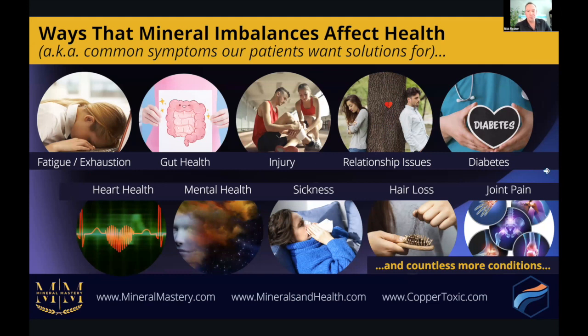Ways that mineral imbalances affect health — common symptoms that our patients want solutions for — can include everything from fatigue, exhaustion, gut health, injury prevention, injury healing, relationships, emotions, diabetes, heart health, mental health, sickness, hair loss, joint pain, and countless other conditions. Pretty much any condition under the sun, you name it, and there will be an underlying mineral imbalance playing some role.